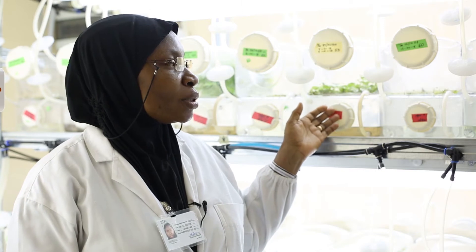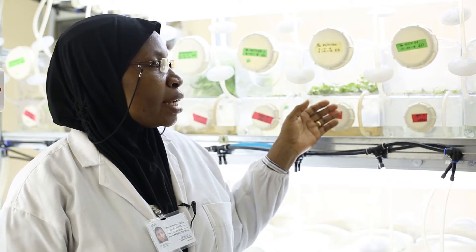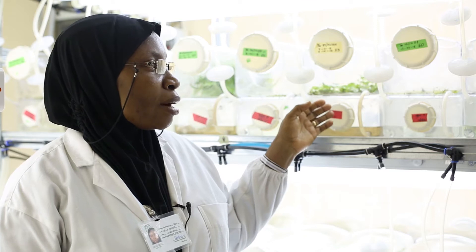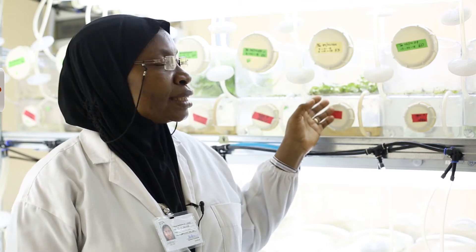So this temporary immersion bioreactor system is novel. It has been applied to crops like cacao, potatoes, Irish potato, pineapple, sugar cane, and watermelon. And now, for yam that is indigenous to Africa, we are testing it.